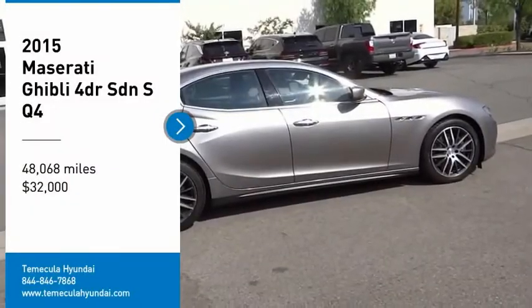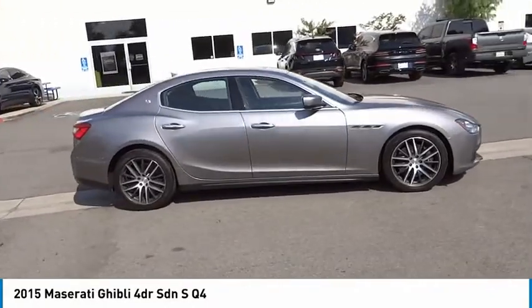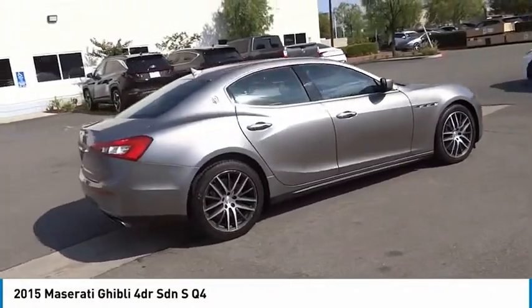Stop by and take a look at the 2015 Maserati Ghibli — a perfect combination of luxury and power while still providing a functional driving experience.